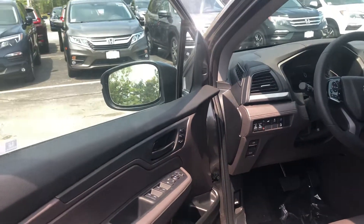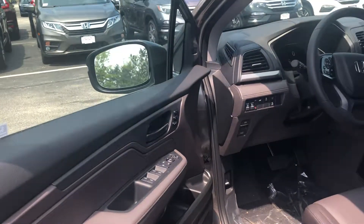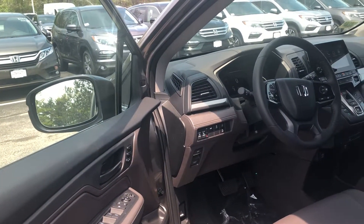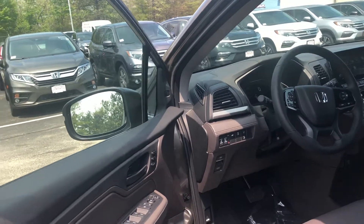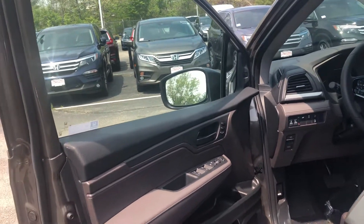This is a five-star crash rated vehicle. It has driver and front passenger airbags, driver and front passenger side airbags, third-row curtain airbags, and knee airbags.